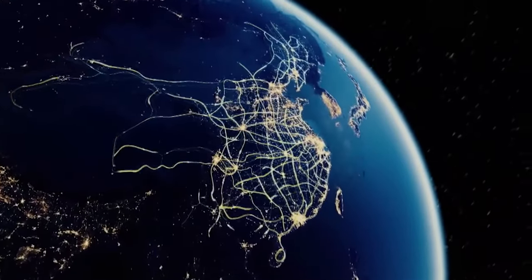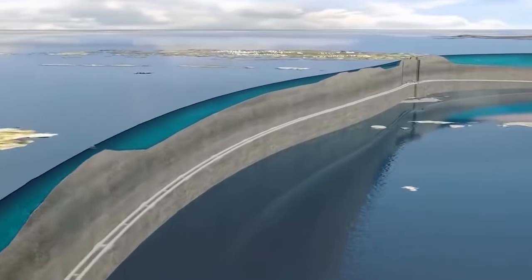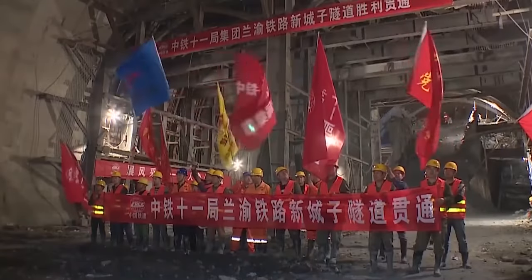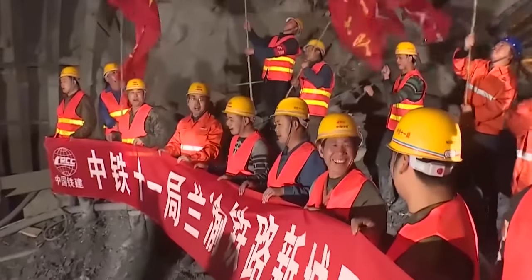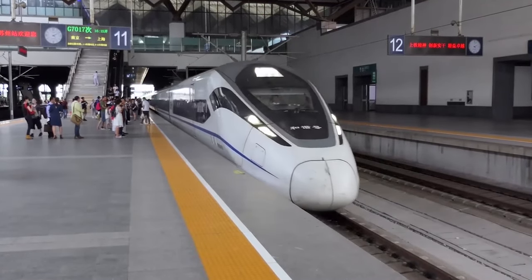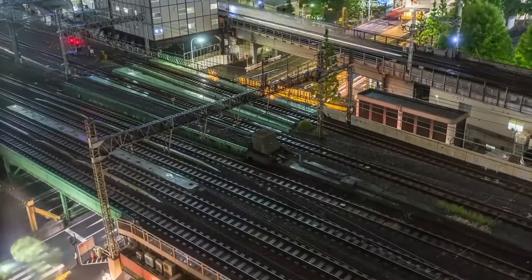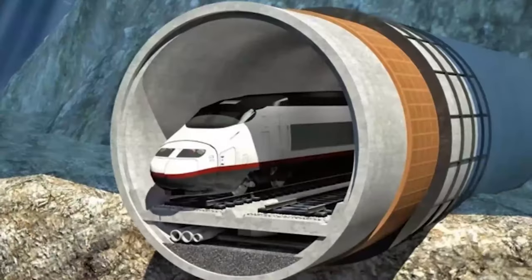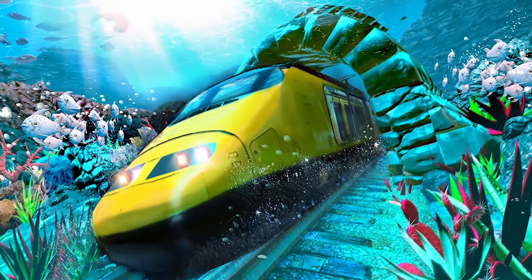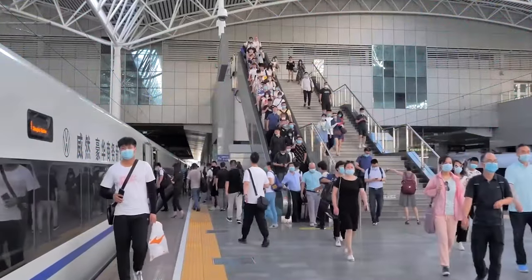However, the project faces challenges in terms of potential negative ecological impact. Additional obstacles include the high financial cost and the intricate political climate that must be navigated. Despite these hurdles, this megastructure remains a remarkable feat of engineering and represents a revolutionary step forward for the transportation sector. It symbolizes a powerful dragon set on uniting continents like never before.